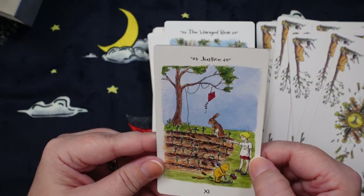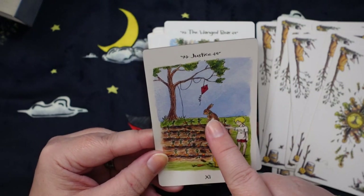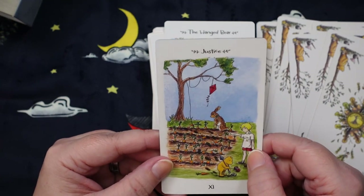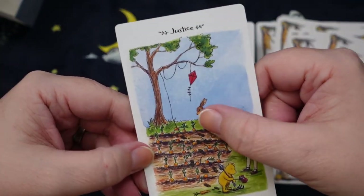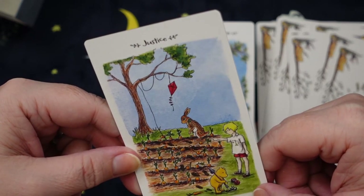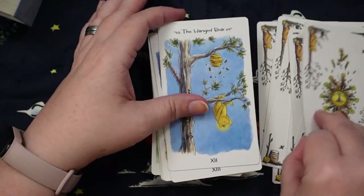Justice — oh no, Pooh has traipsed through rabbit's garden trying to get his kite, I'm assuming. Christopher Robin has the justice scales on his little shirt and he's pointing, and we've got Pooh over here with some vegetables all askew. We really see action and consequence happening here.